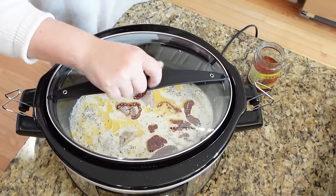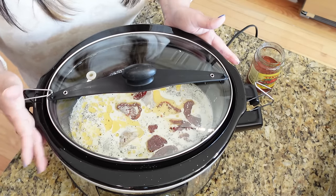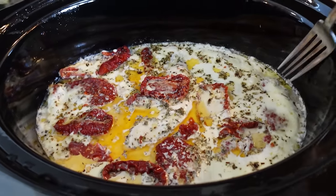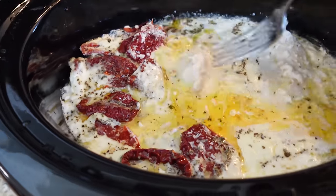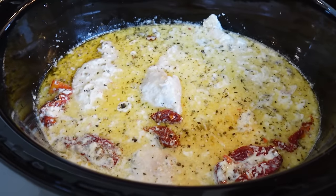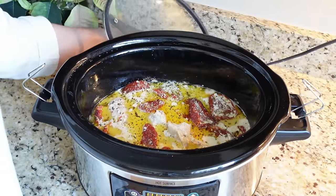Serve with some angel hair pasta. About halfway through, flip the chicken breasts and gently stir everything around to make sure the flavors get all over the chicken evenly.